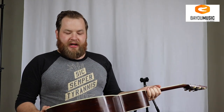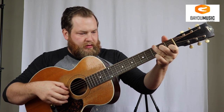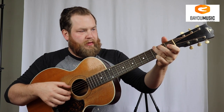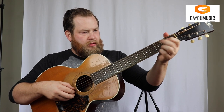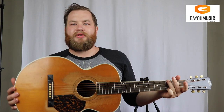I wanted to play it so you can hear it. Check it out.